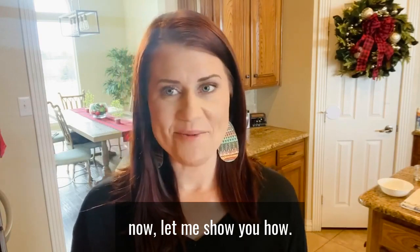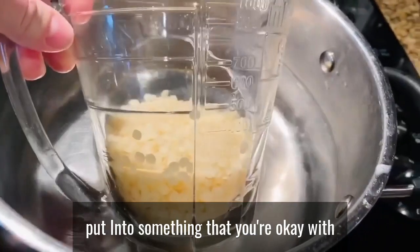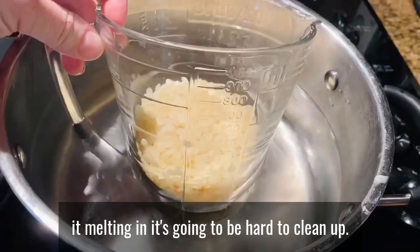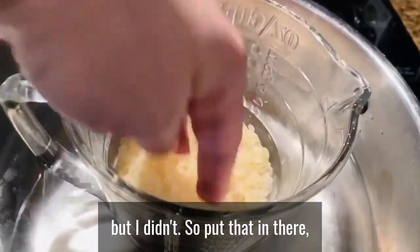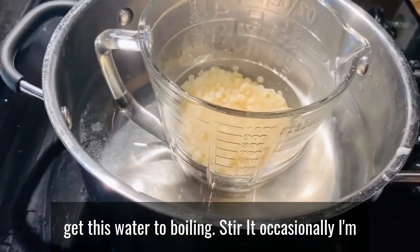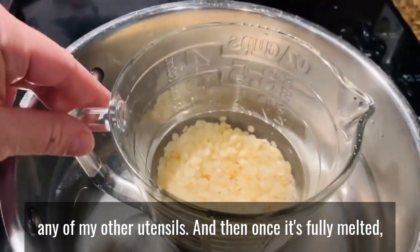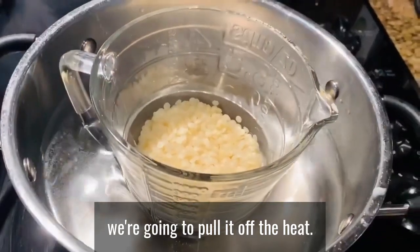Now let me show you how. Step one: take your beeswax and put it into something you're okay with it melting in — it's going to be hard to clean up, so an old jar is better. Put it in there and get your water to boiling. We're going to melt the beeswax and stir it occasionally. I'm using a wooden skewer to stir so I don't ruin any of my other utensils, and once it's fully melted we'll pull it off the heat.